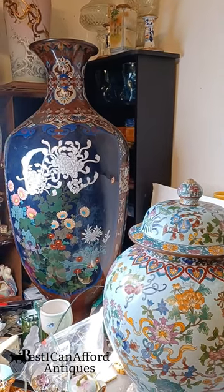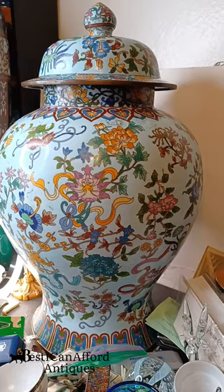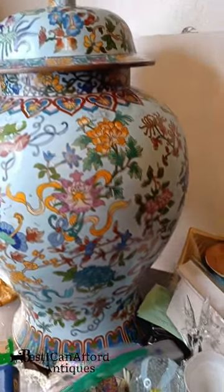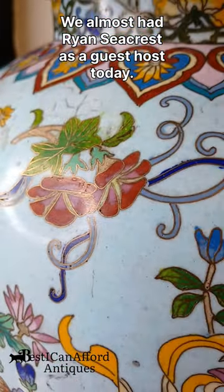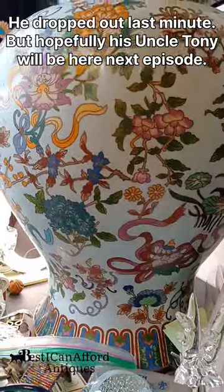And somehow, still proudly, the worst antiques channel ever. This is a 24-inch Chinese cloisonné. You see the wires? That's cloisonné, filled with enamel. 24-inch cloisonné temple jar.